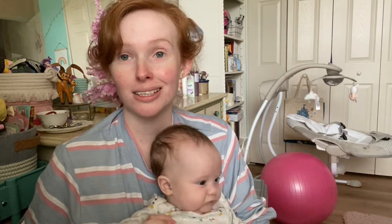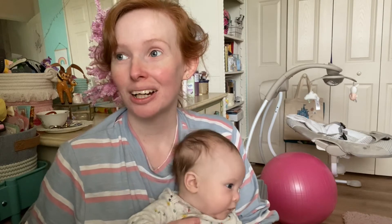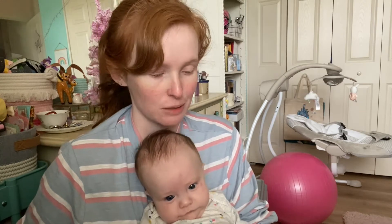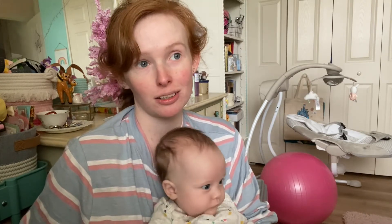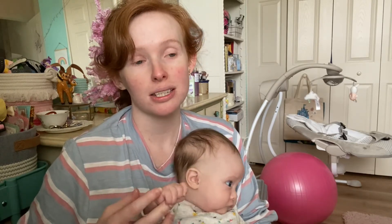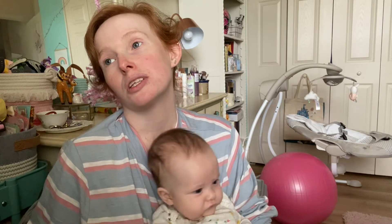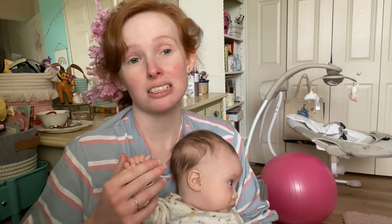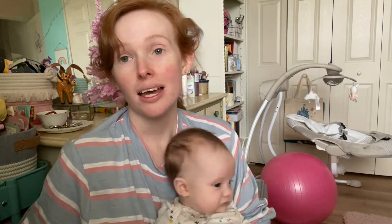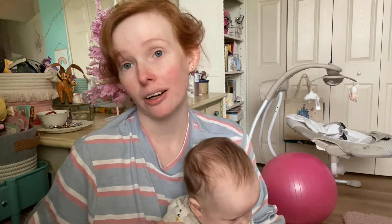Hopefully I don't get any judgment or mom-shaming for that, but I don't keep her on any type of schedule. Whenever she wants to eat, I feed her — lately it's been about every one to two hours during the day. I think feeding on demand is the best thing for your baby. It's my opinion that it's really great for your milk supply too — feeding your baby when they're hungry is the best thing you can do for your milk supply.